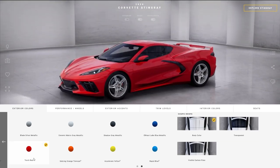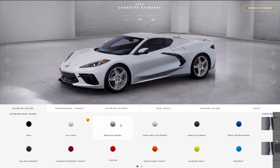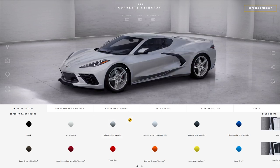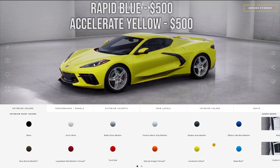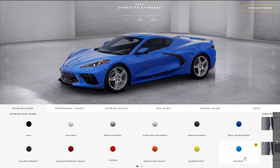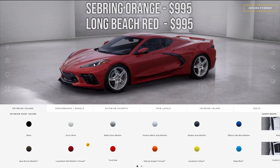Most of the exterior colors are free and you can pick them with no extra cost, but some will charge you. Black is free, arctic white is free, blade silver is free — in my opinion a sleeper color that looks incredible. Ceramic matrix gray, shadow gray metallic, zeus bronze, elkhart lake blue, and even torch red are all free colors. The accelerant yellow and rapid blue are not free — these cost $500 each. The tri-coat colors, sebring orange and long beach red metallic, are going to cost $995.